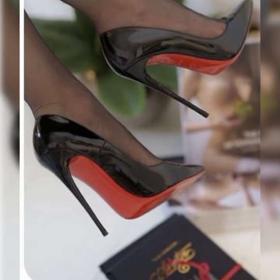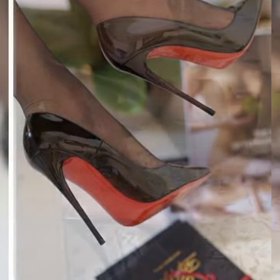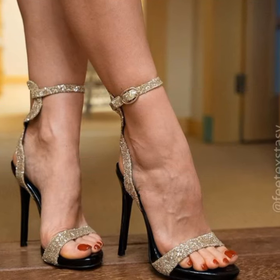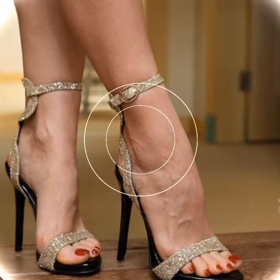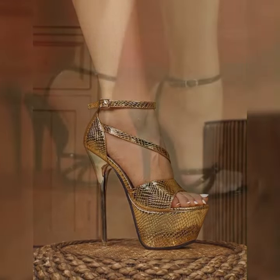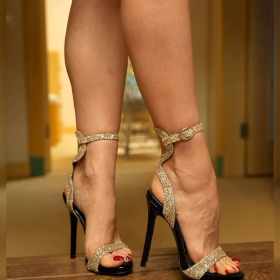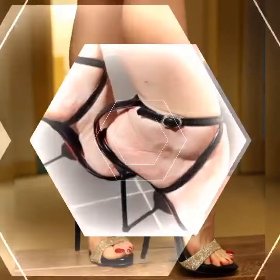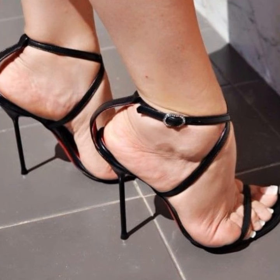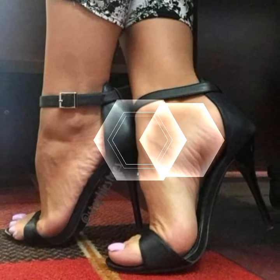In the world of footwear, stiletto high heel sandals are the epitome of elegance and sophistication. With their slender, towering heels and sleek designs, these sandals exude confidence and grace. One of the defining features of stiletto high heel sandals is their iconic thin heels, which can range from a modest height to sky-high elevations, giving you that extra boost of confidence.